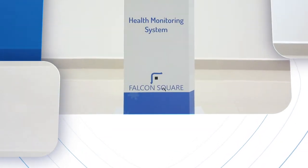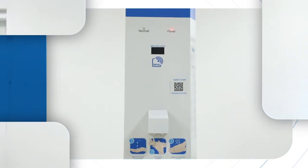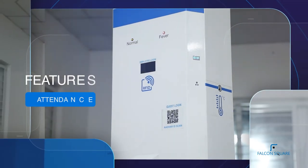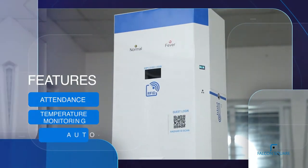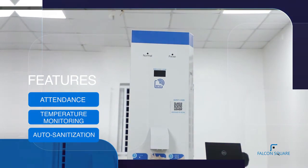We at Falcon Square have developed a health monitoring system which is a long-term asset for each and every organization. Features of this unit include attendance, temperature monitoring, and auto sanitizing of your employees, clients, suppliers, visitors, and students.